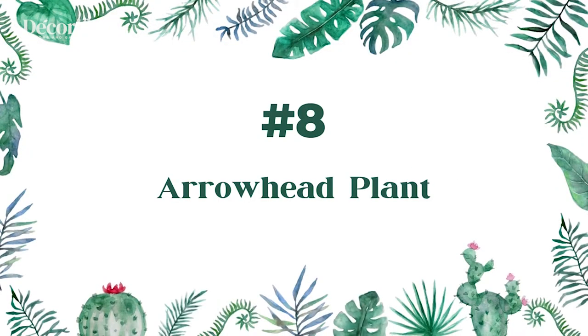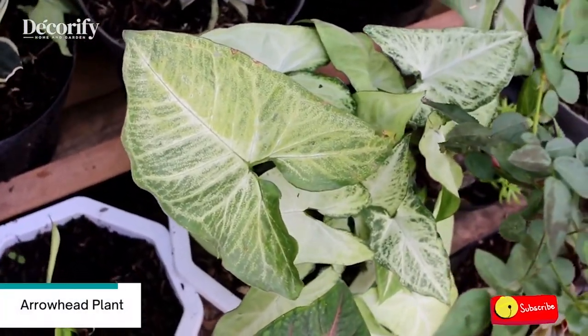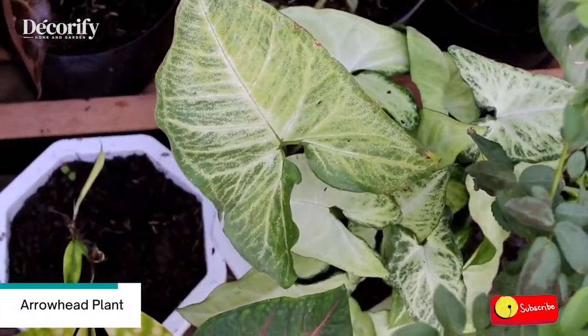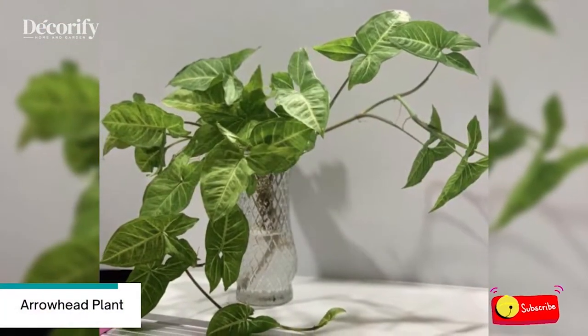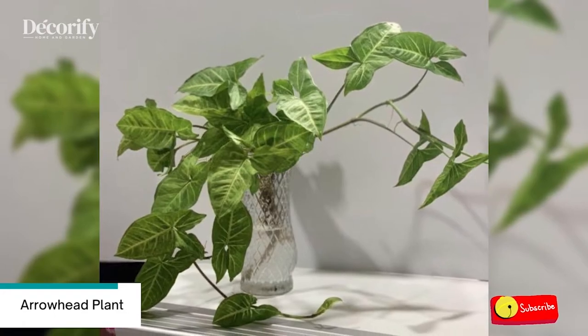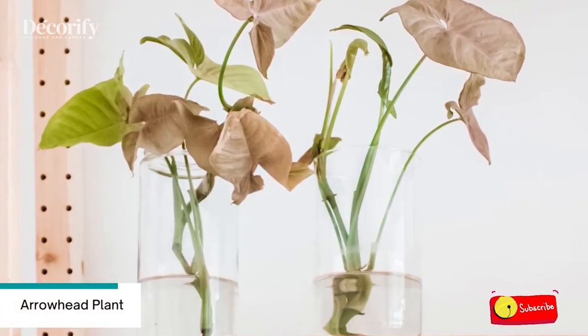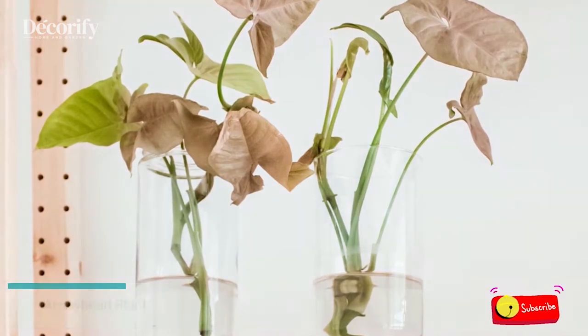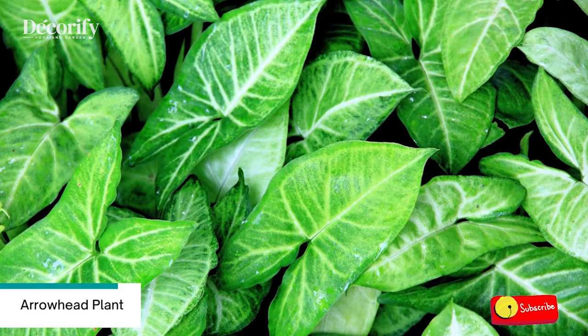Number 8: Arrowhead Plant. Arrowhead remains green throughout the year and thrives well in bright, indirect sunlight in a warm location. You can easily grow it in both potting mix and water. For propagating the arrowhead plant in water, you will need to take stem cuttings from a healthy plant. If you don't have this already, buy it online or from a plant nursery.